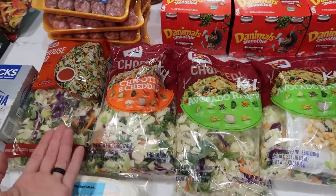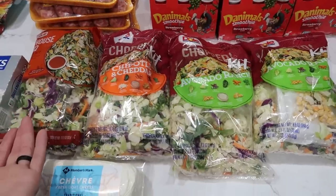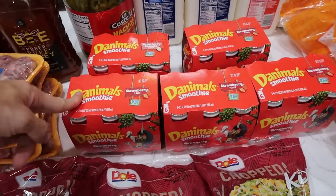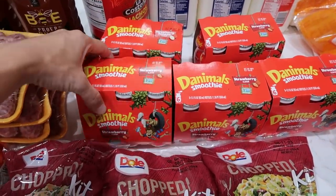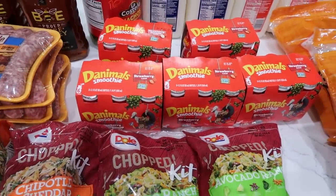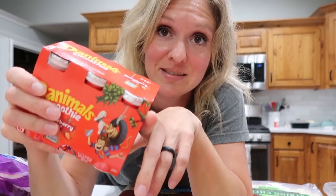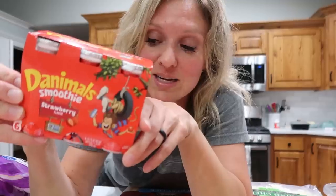Here are my Dole kits, except one is missing because we ate it for dinner — along with the rotisserie chicken we also got, which you can't see because we ate that too. The Danimals smoothies on sale at Fred Meyer are awesome for kids' lunches this coming school year. It's back to school — might as well talk about family size. There are six in each container, and now that I only have three kids going, it's going to take two days to get through one of these instead of four kids.